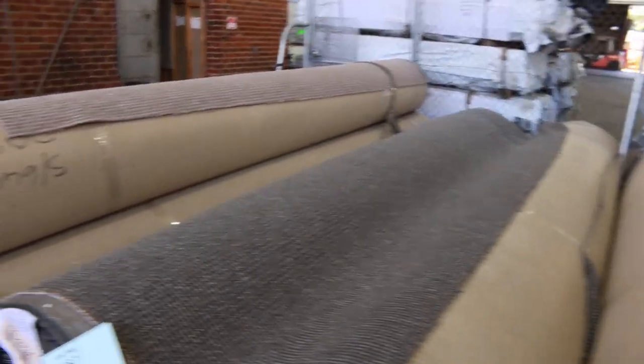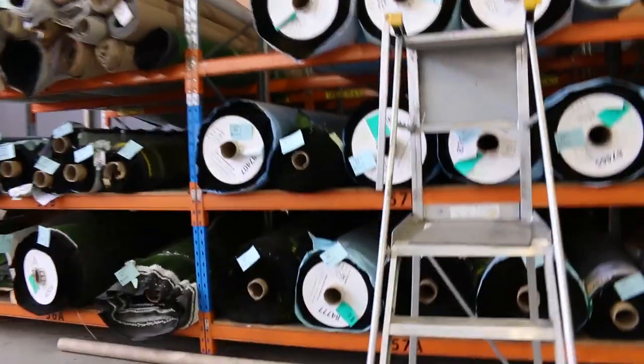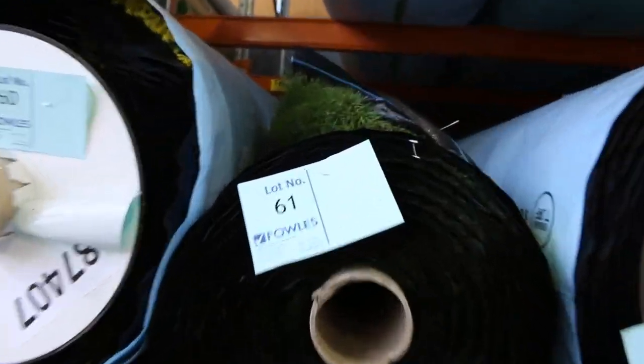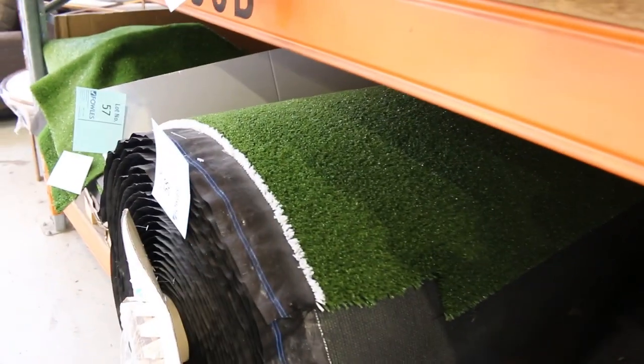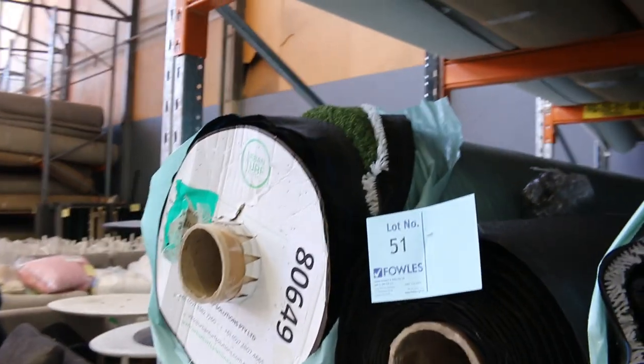Over the back we've also got loads of artificial turf in quite a few different styles. You're looking at probably between $10 and $20 a square meter here — in the shops you're up to $60 or $70 a square meter. It's a good brand as well, very popular, and this stuff won't last. There are some smaller pieces too, so if you've just got a small job you'll be able to find something there.